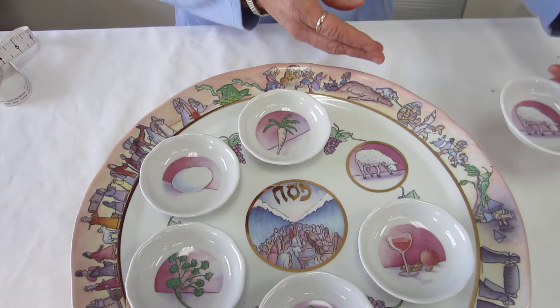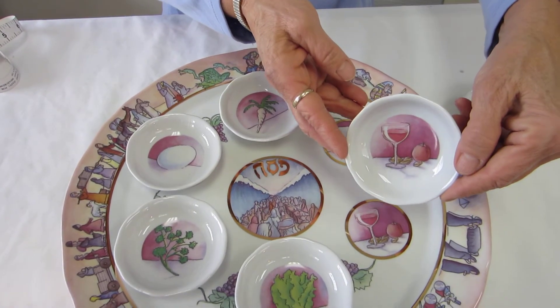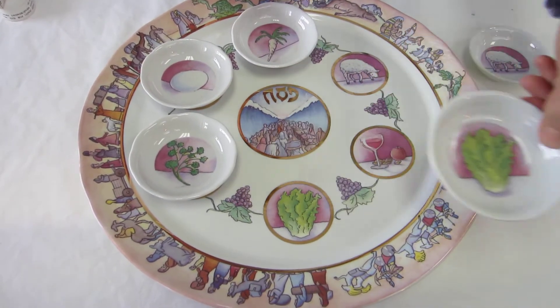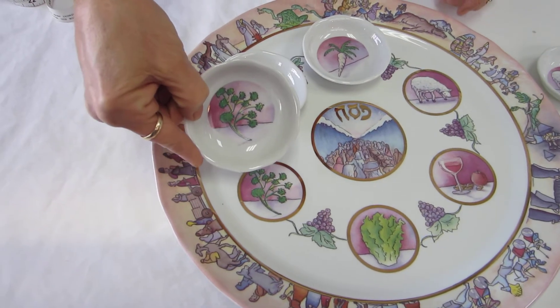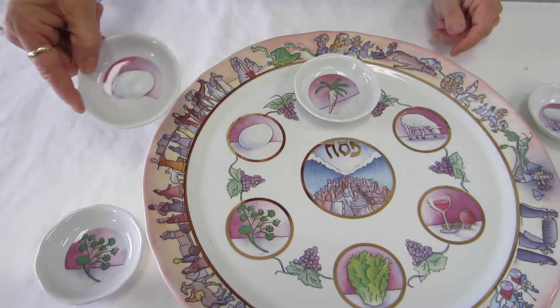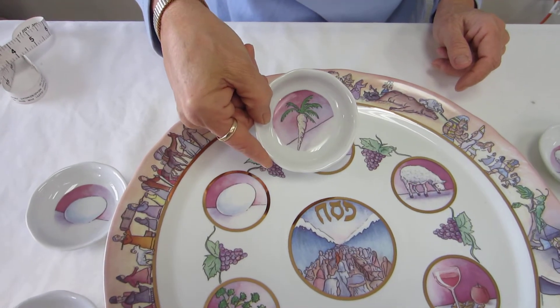This dish is for the shank bone. We have the haroset, lettuce, parsley, the roasted egg, and the horseradish.